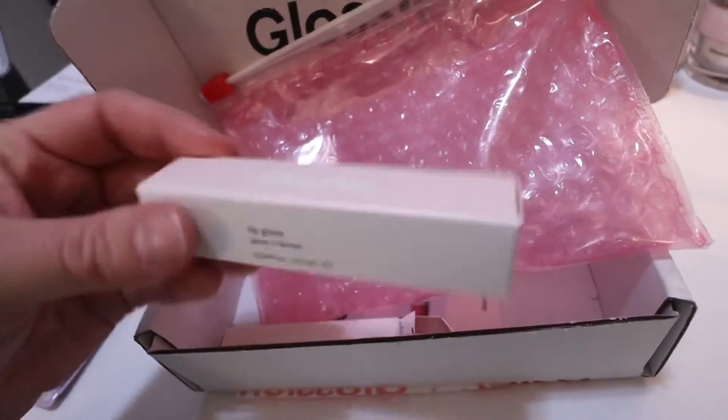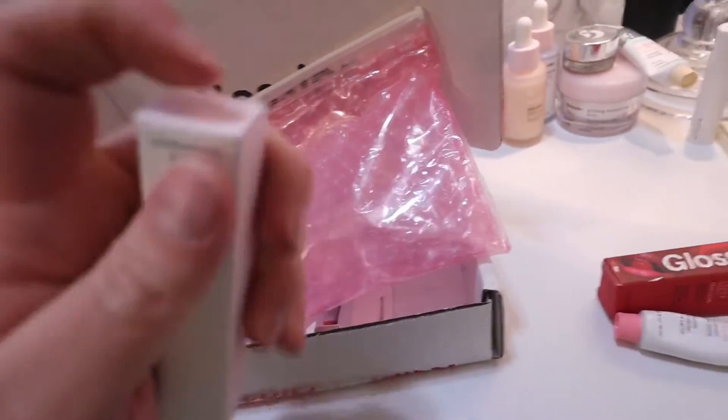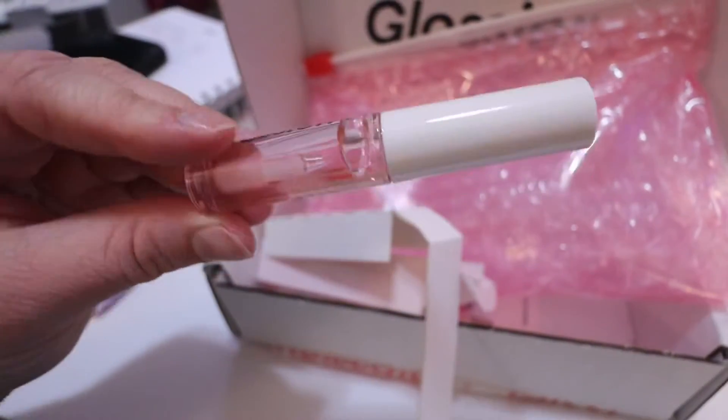And then the last thing that I got from Glossier is just a clear lip gloss, which I'm going to open and show you guys. But I haven't tried this one out yet. This is what it looks like — it's just clear.